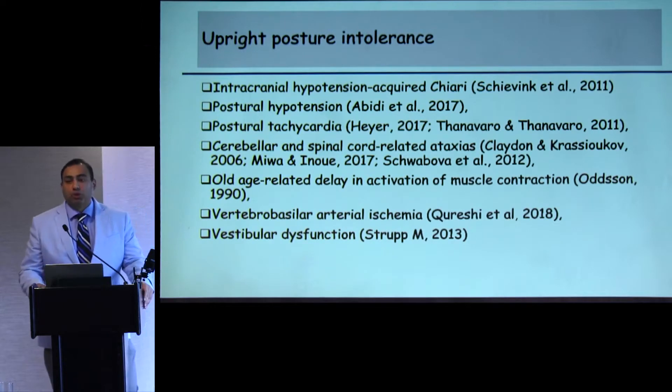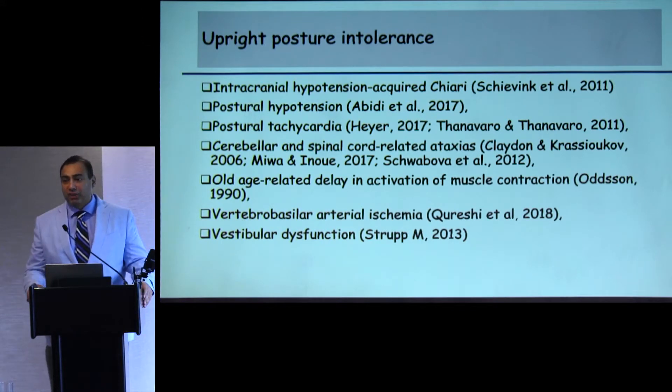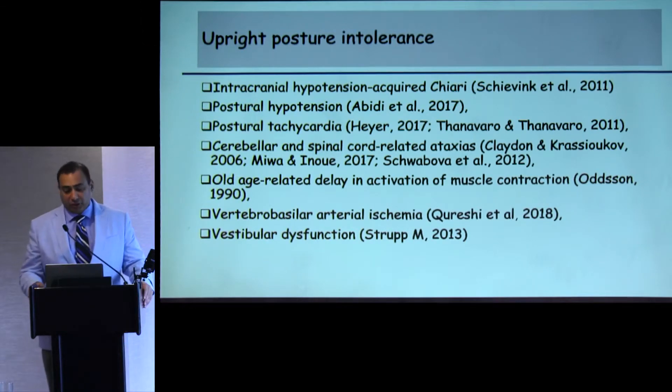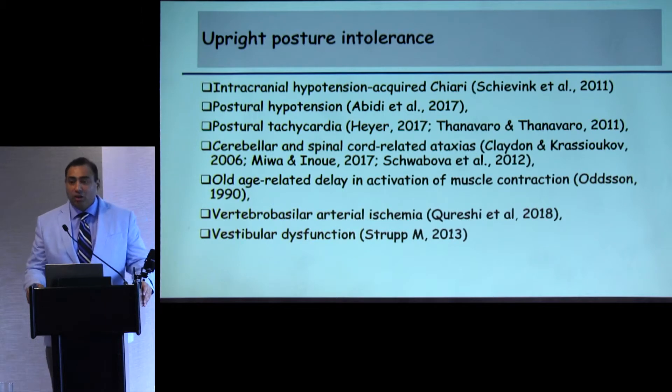What is upright posture intolerance? It's the inability to stand upright without any difficulty. We all know of upright posture intolerance being a cardinal feature of intracranial hypotension or acquired Chiari. However, it can be seen in many conditions: postural hypotension, postural tachycardia, various cerebellar and spinal ataxias, and it can also just be seen with age, because the muscular reflexes are not as robust.